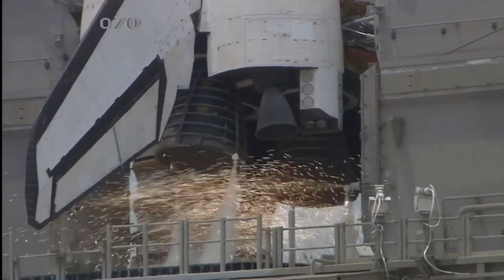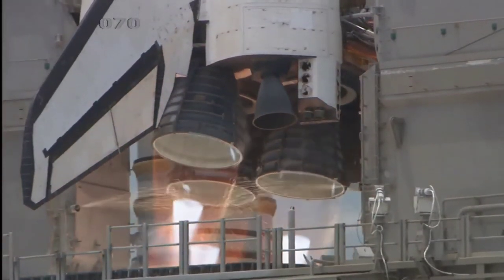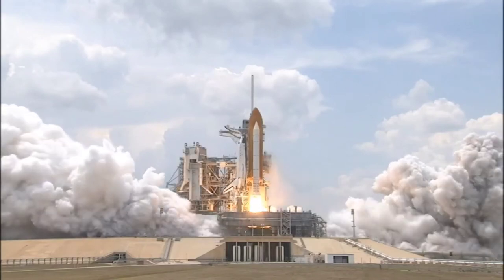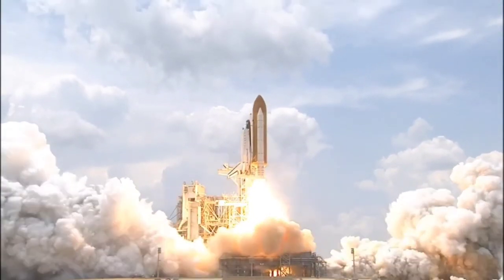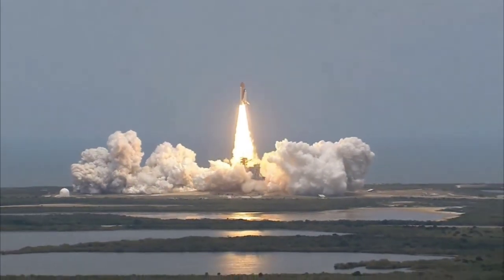8, 7, 6, 4, 3, 2, 1, and liftoff of Space Shuttle Atlantis on its final visit to enhance the vision of Hubble into the deepest reaches of our universe.